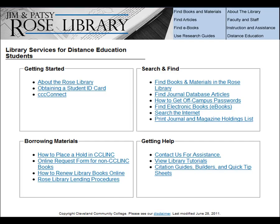Through the Library Services for Distance Education Students page, the library provides links to help you get started using the library, information about borrowing material, locating resources and instruction, and contact information for getting assistance.